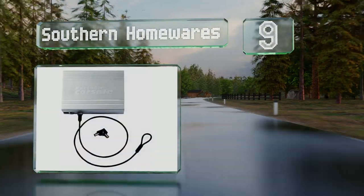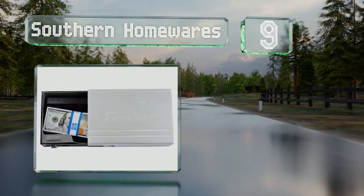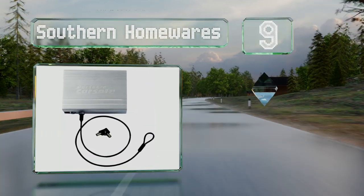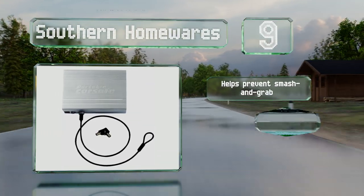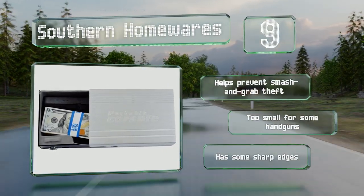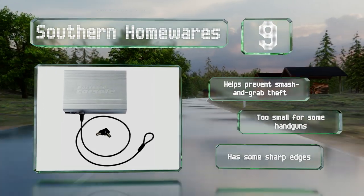At number nine, this option from Southern Homewares was designed to be tucked away under the seat of your vehicle to keep valuable items secure, or for storing a pistol close by for your personal protection. It comes with a three-foot multi-strand braided steel cable to help prevent smash and grab theft, but it is too small for some handguns and it has some sharp edges.